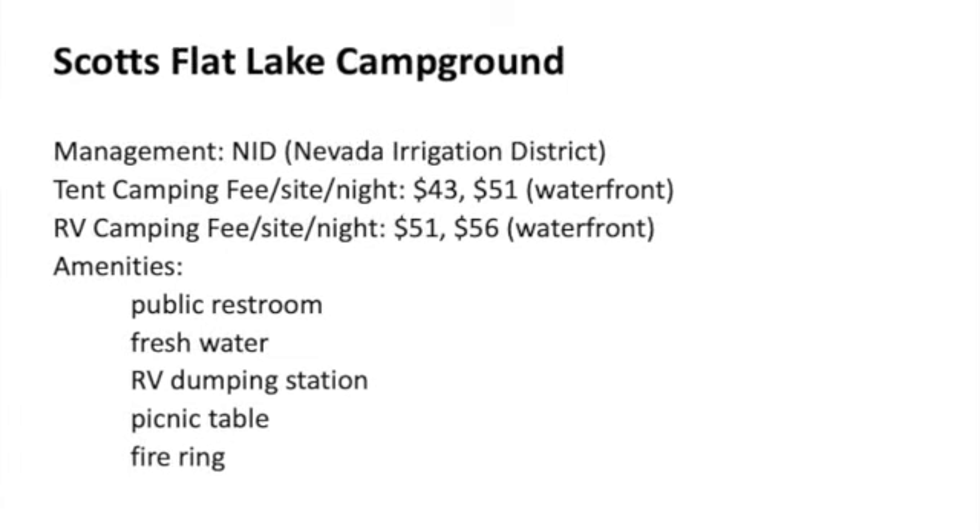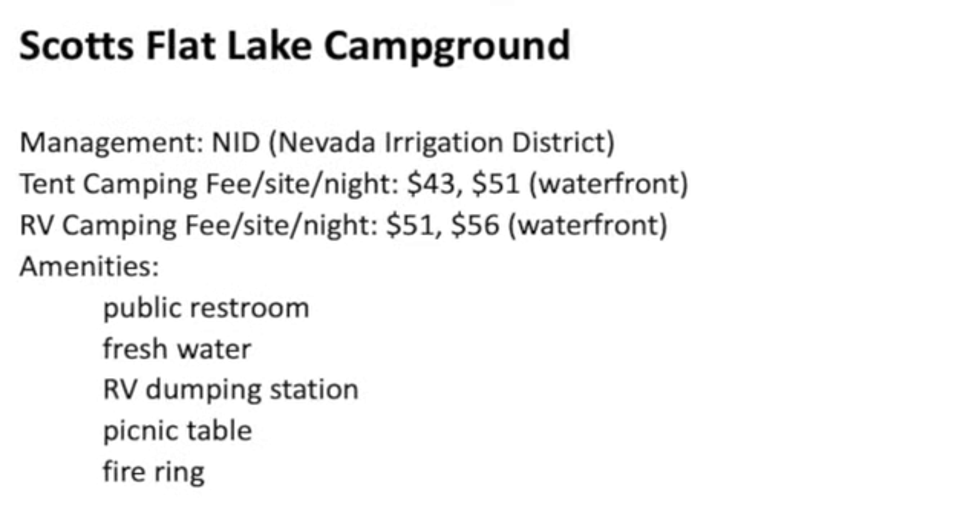Here is a summary of Scott's Flat Lake Campground, the fees and amenities. We will document every trip and share with you. We will also share our other hobbies. If you like our videos, please hit the like button and subscribe. Thank you for watching and see you next time.